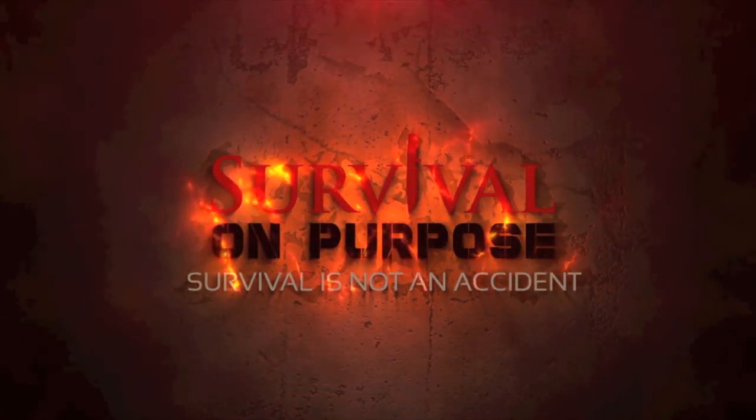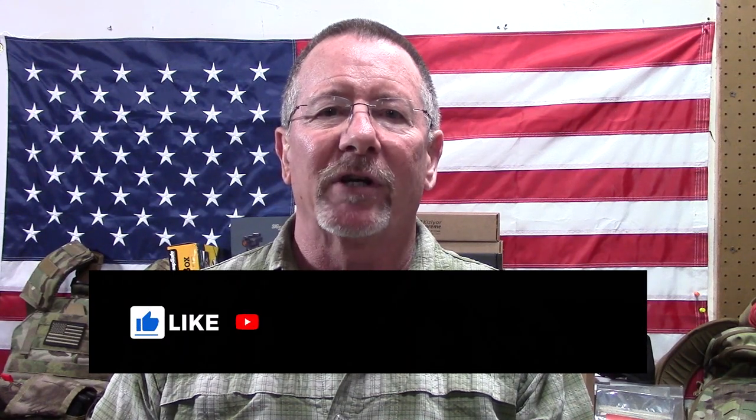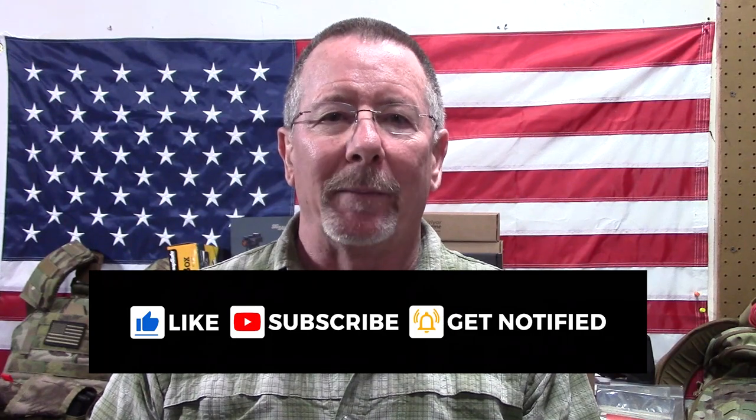It's Battle Box time. This one is Mission 73 and we're going to take a look and see what is in this box coming up next here on Survival on Purpose. Welcome back to Survival on Purpose, your home for trustworthy information and gear reviews related to camping, survival and general preparedness for regular folks. My name is Brian. Thanks for joining me.